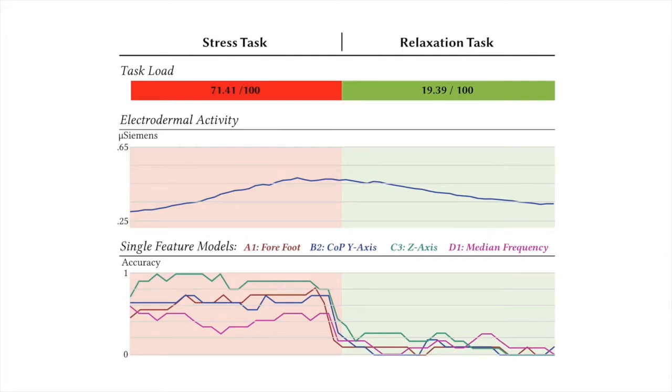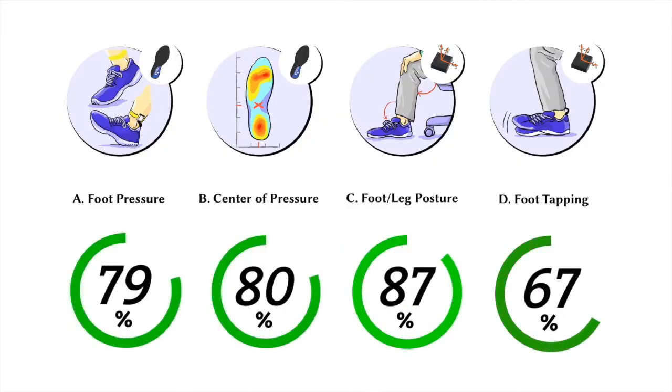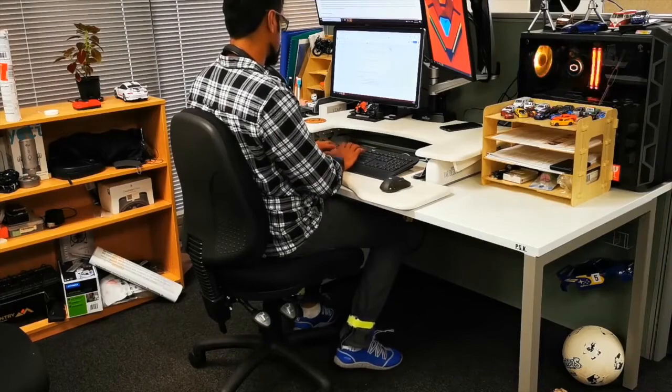We developed several machine learning models that are capable of detecting both stress and relaxation to construct the validity of stress foot. We achieved reasonable accuracy rates for these four foot characteristics.